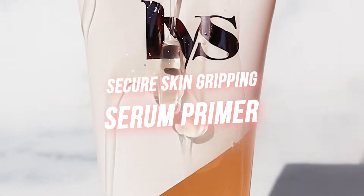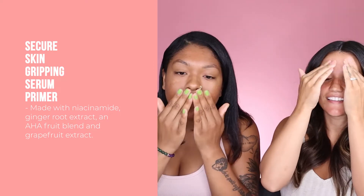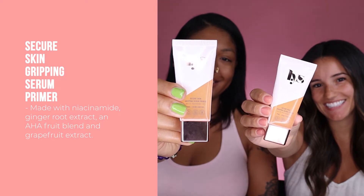Next I'm going to go in with the Secure Skin Primer. This is lightweight and it minimizes the appearance of pores. It'll reduce shine for a flawless base, and it brightens the skin, smooths, and improves texture. I love that this is formulated for so many different skin types.